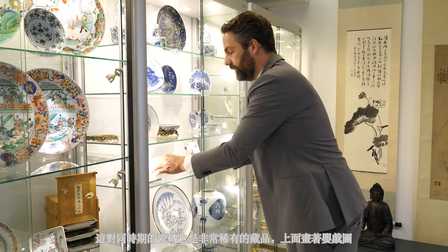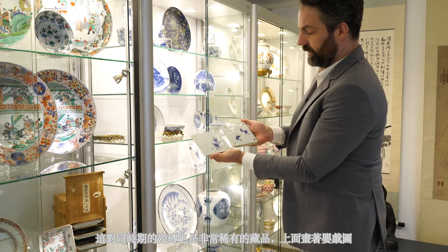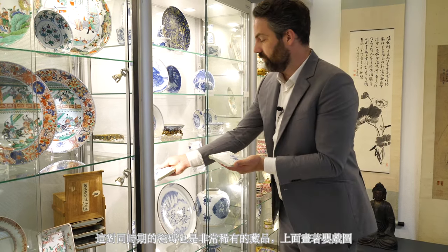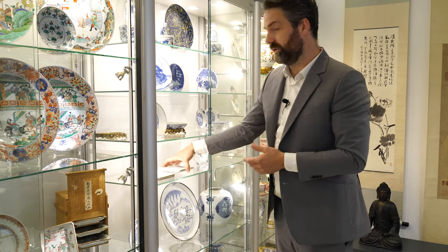These two tiles depicting playing boys are very rare examples — as far as we know they are unrecorded.